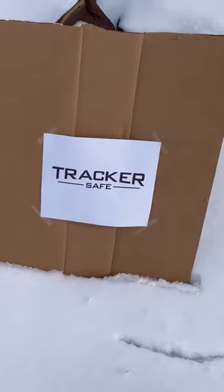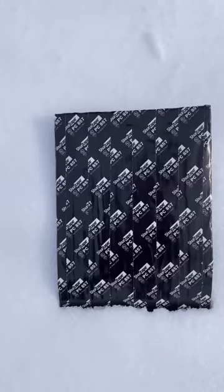Here's how we're going to test it out: a paper target is going to show accuracy, these water bottles are going to show energy, and this shrapnel vest is going to show lethality. If it goes through, that means it's lethal.